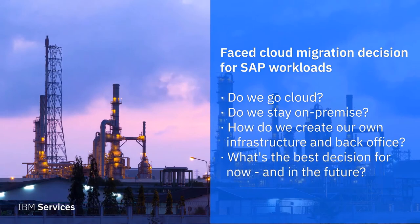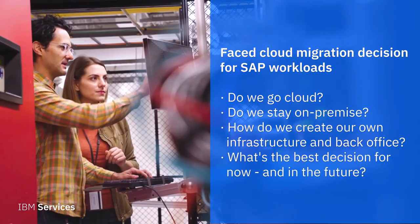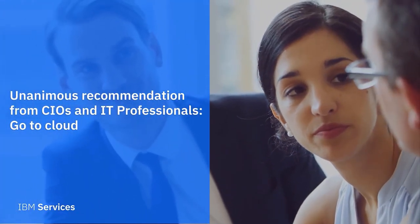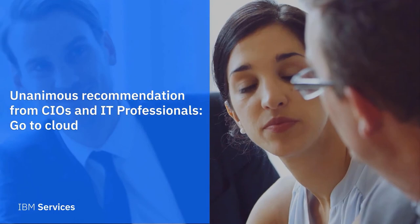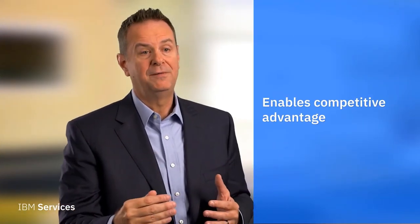There were many decisions we had to make: do we go cloud? Do we stay on premise? How do we create our own infrastructure and back office? What's the best decision for us not only today but going forward? I talked to some CIOs and IT professionals — if you had a blank sheet of paper, what would you do: cloud or go on premise? Without a doubt, all of them said cloud. This whole migration to the cloud is giving us what we believe is a competitive advantage, and what I really love about having IBM with SAP on the cloud is it's scalable — we can change in a much faster time period than we could otherwise.